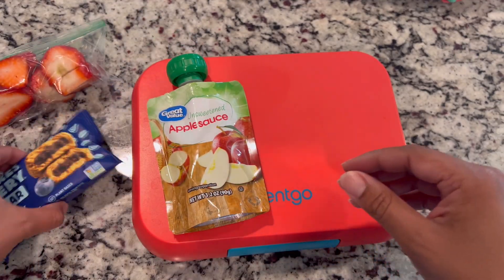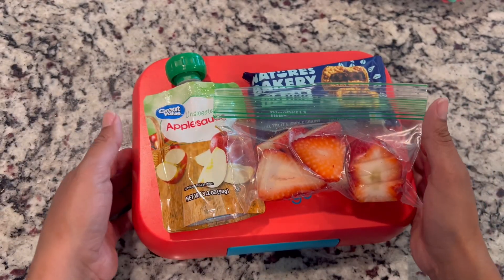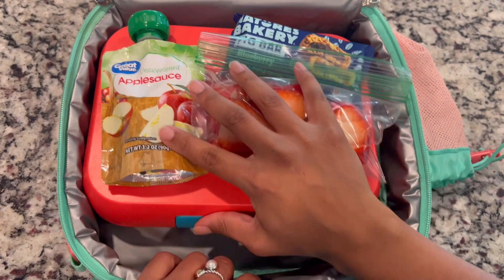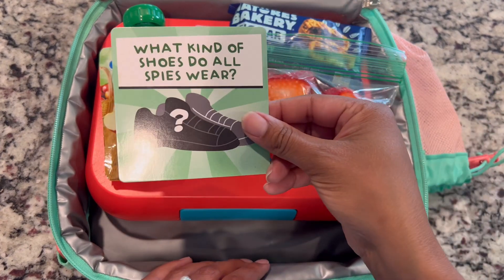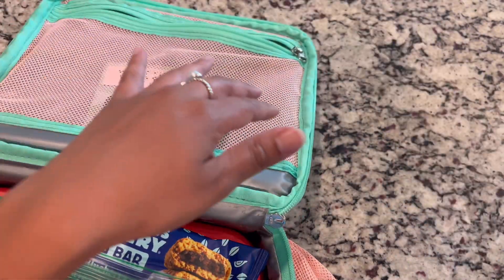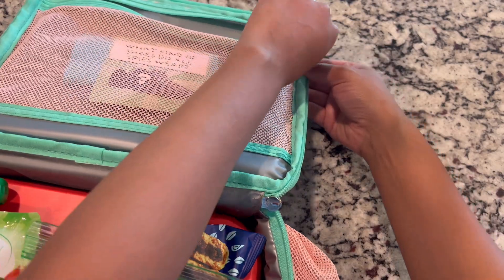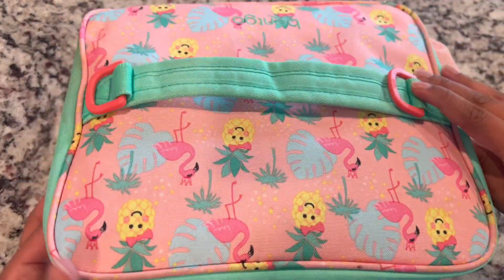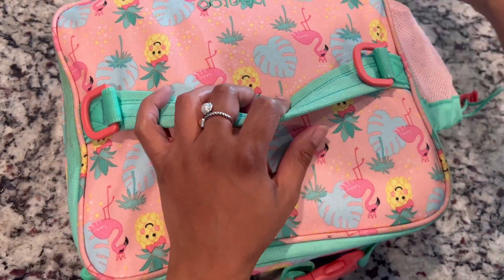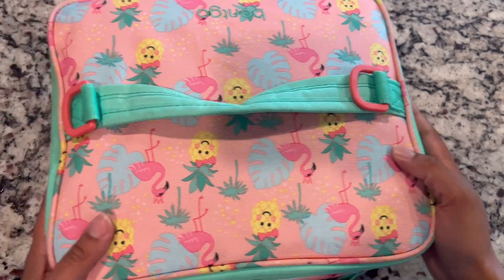She's getting unsweetened applesauce, a Nature Bakery blueberry bar, and some fresh cut strawberries, and I'm going to pack all of that up in her Bentgo lunchbox. I love this because it's nice and roomy. She's going to get her joke of the day — what kind of shoes do all spies wear — and I'll add that into the zipper portion along with her napkin. She does not like juice boxes or chocolate milk, so she takes a water bottle to school. That's Monday's lunch.